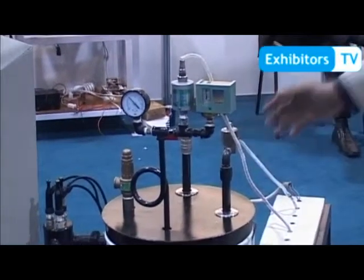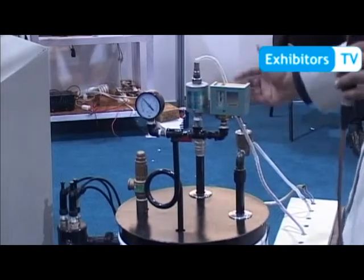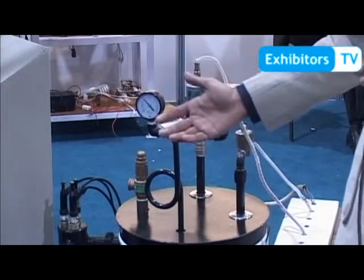When the water level decreases, the pump starts again automatically, feeds water back into the boiler, and begins producing steam again.